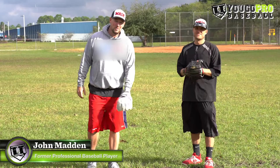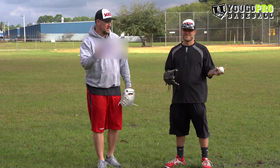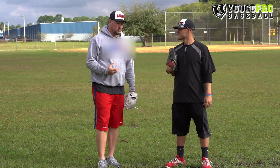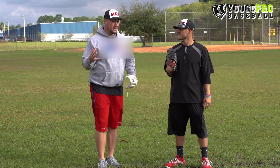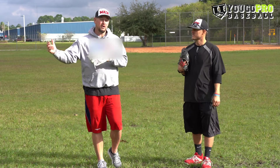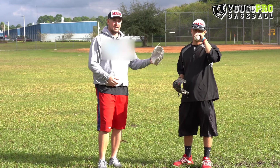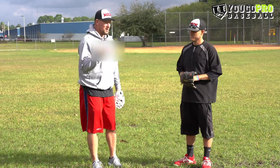What's going on, Coach Madden, YouGoProBaseball.com here with the man Isaac Hess, former pro pitcher. We're gonna talk about pitching today — when, maybe what age, what stage of your career, your baseball journey should you start throwing a curveball, and also how to throw a curveball, because Isaac's got a nasty curveball.